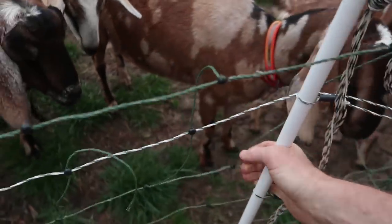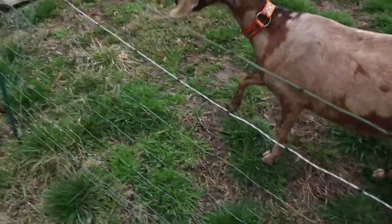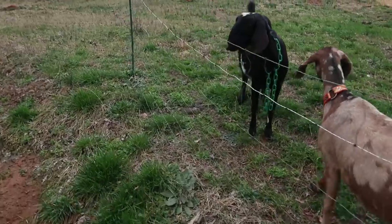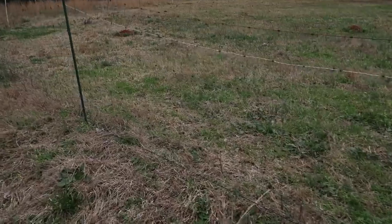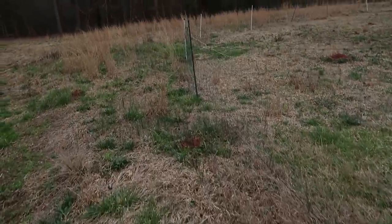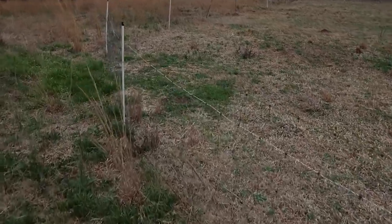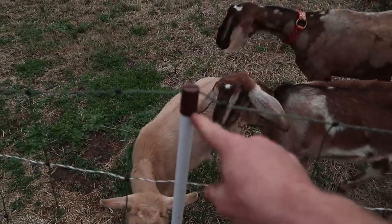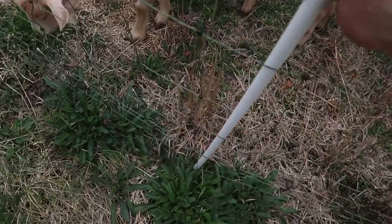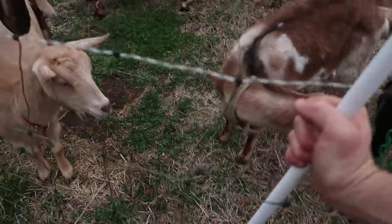Unless the ground is just really hard, there is also a single-spike version that you can hammer into the ground using an orange plastic hammer. I've replaced a few of the posts with single-spike versions — the brown cap is how I can tell it's a single spike. The only difference is one spike instead of two.